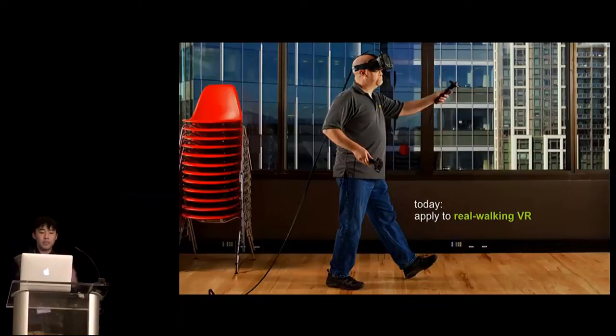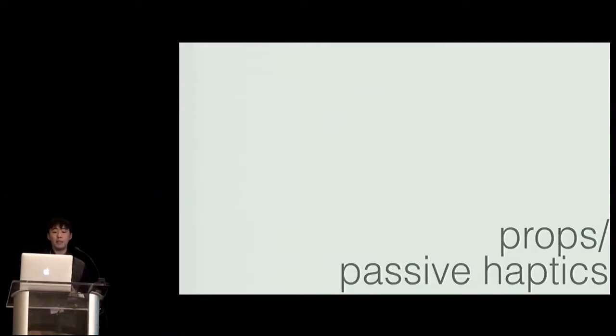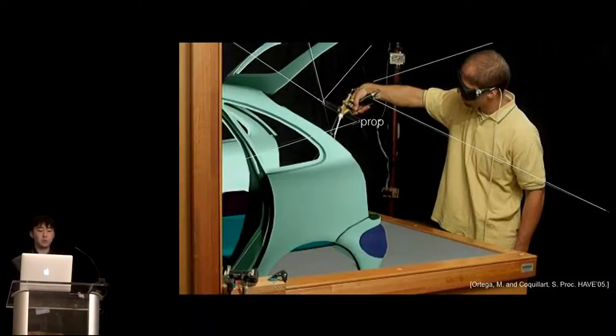The next step of our project is to apply our idea to real walking VR, where people can walk freely inside of the virtual world. Many people in the past have used props, also known as passive haptics, to solve this. Here's an example from related work: a person spraying on a car body that is actually in the virtual world — the person cannot touch it. The only thing the user is touching is the spraying gun in their hand, which is a physical object. To match the virtual world and make the person feel something, it is attached to a very thin string from different directions to ensure it's tracked and forces can be applied.